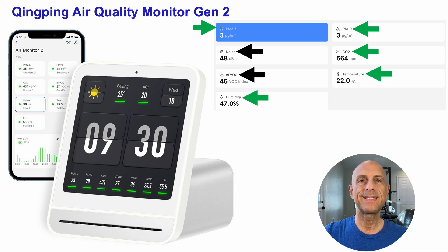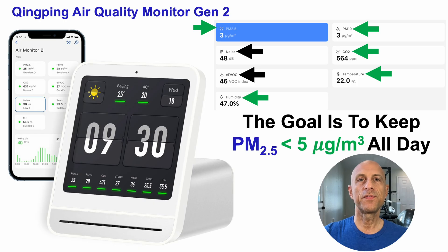I'm least interested in tracking noise since we can detect that ourselves, whereas we can't sense carbon dioxide. In terms of the goal, the goal is to keep PM2.5 less than five micrograms per cubic meter all day, every day for a full year.